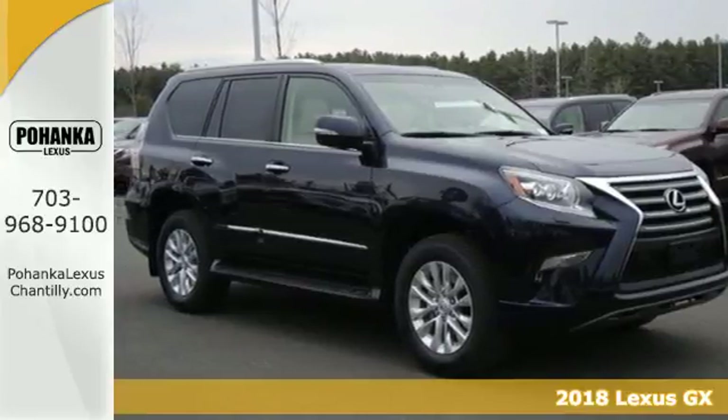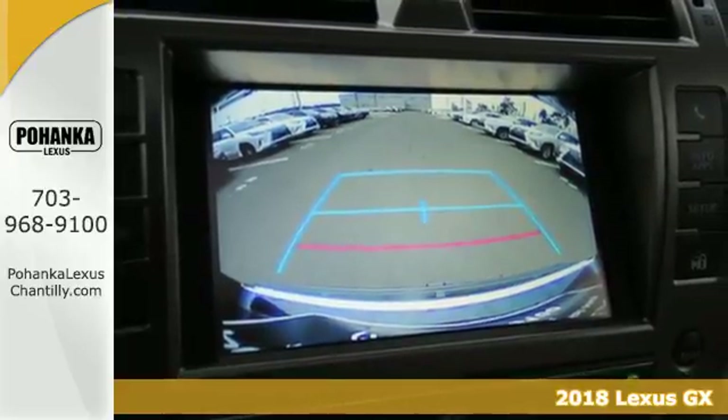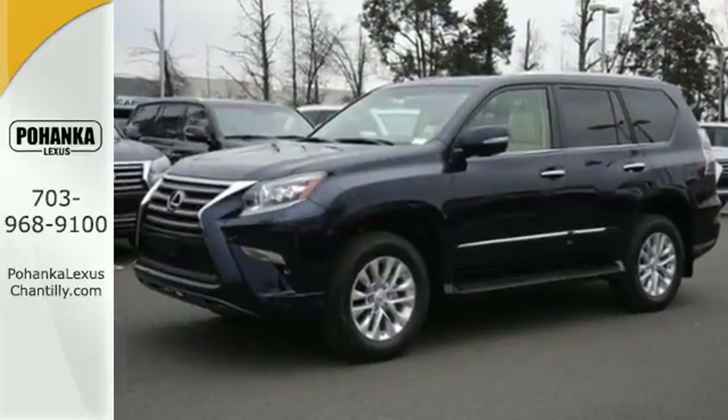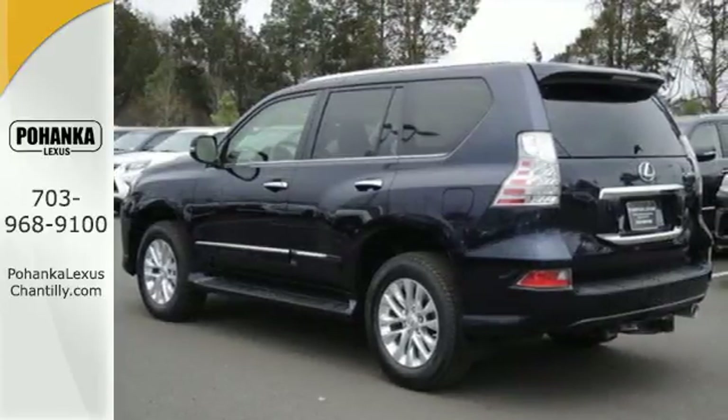Here's the 2018 Lexus GX. The GX460 was built for business, black tie events, and best of all, muddy weekend adventures. The 4.6-liter V8 engine with four-wheel drive gives you plenty of passing power during rush hour and road-hugging during country getaways.